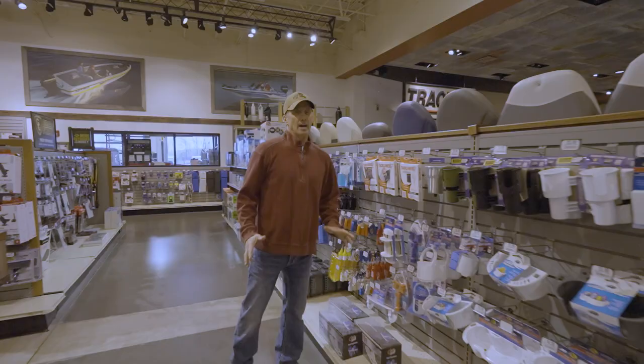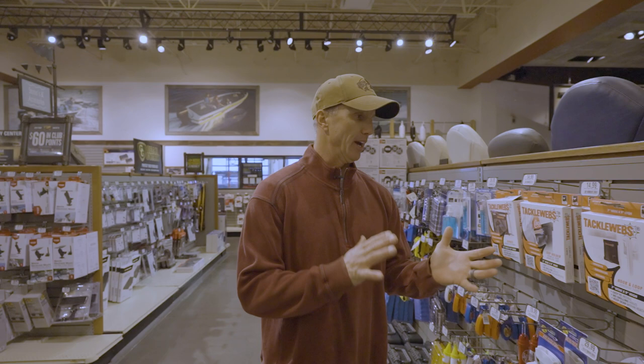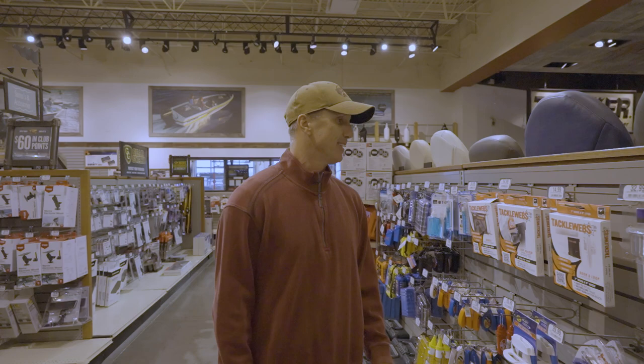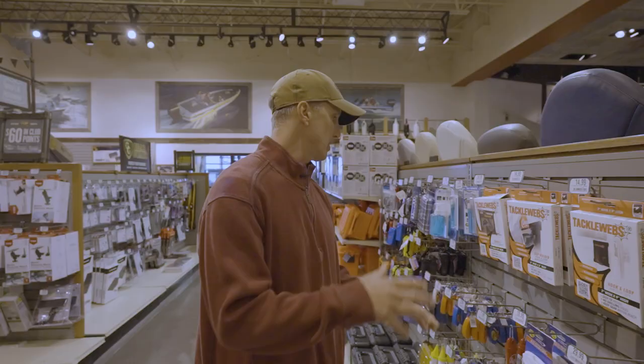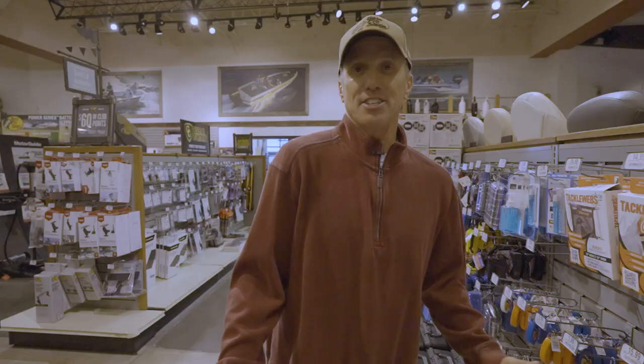Another Christmas gift idea under $50 — under $20, even — is a tackle web. I have these throughout my boat. They stick with adhesive or velcro. I've got them underneath my console, in my compartments, on my kayak, in my tractor, in my skid steer — they're everywhere. These tackle webs are really handy to hold stuff. They have a cup holder one, I stick my pliers in them, lures. They've got bungee cord ones, lots of different ways to attach them. A really cool gift to help store stuff and keep it all organized.